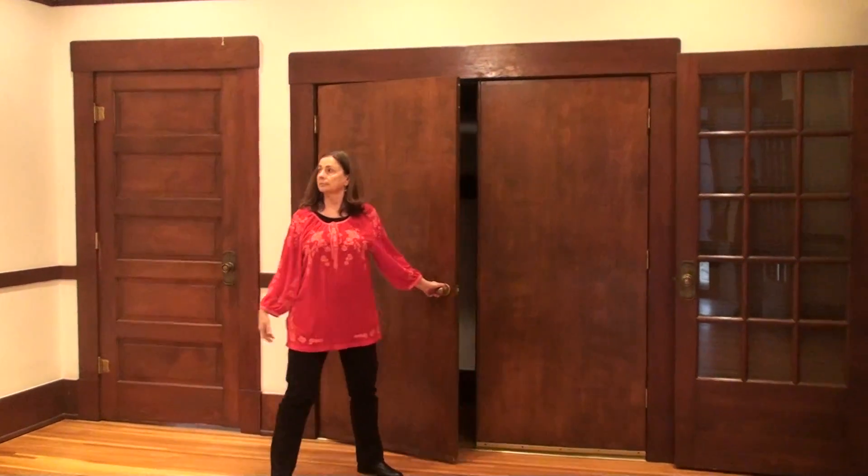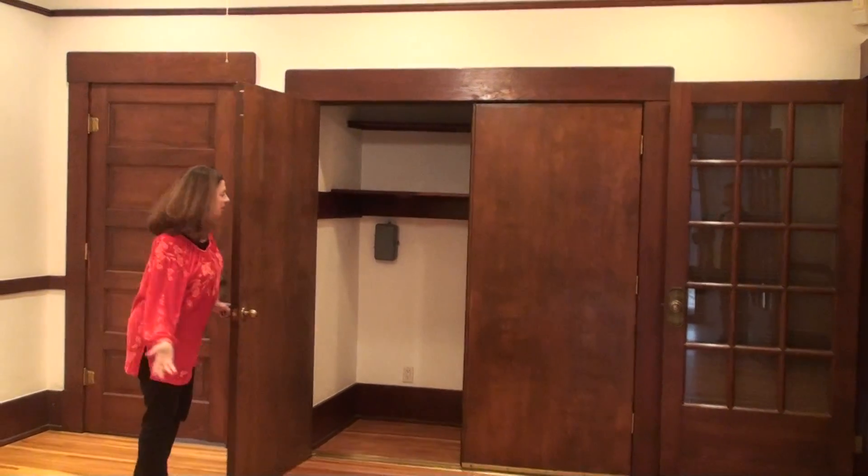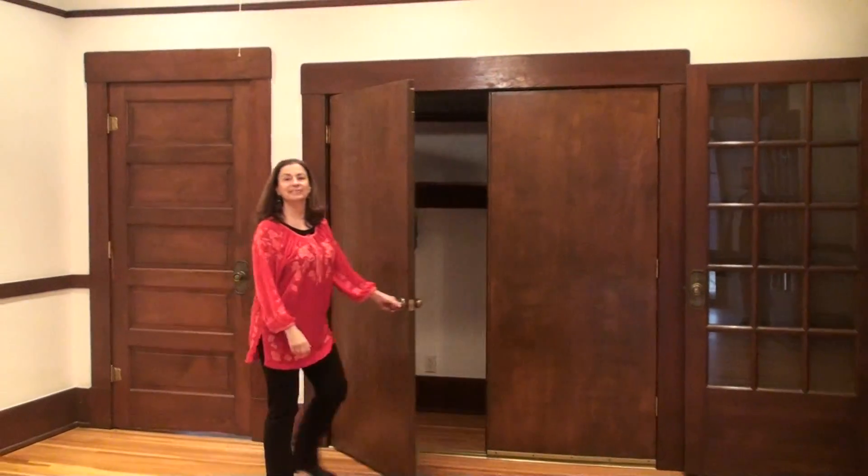Another bedroom slash kitchen area with a huge closet. Thumbs up!